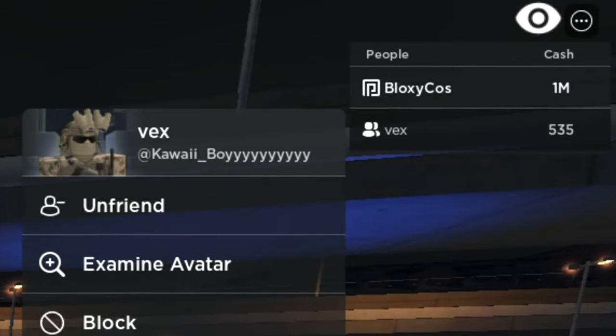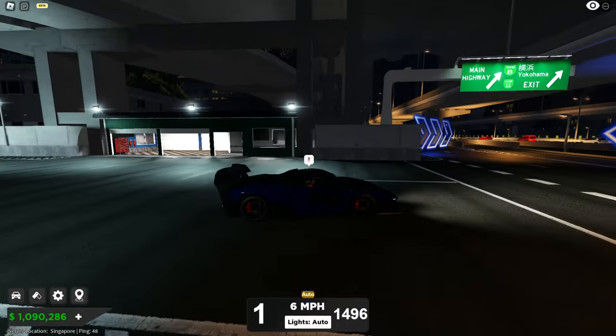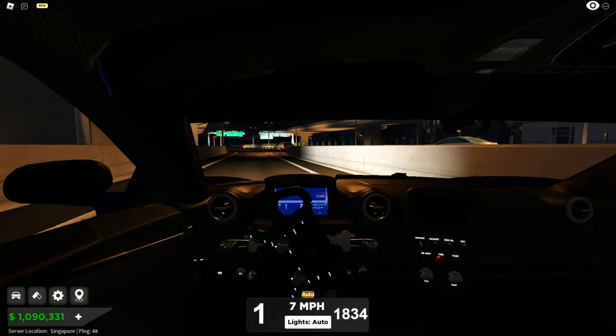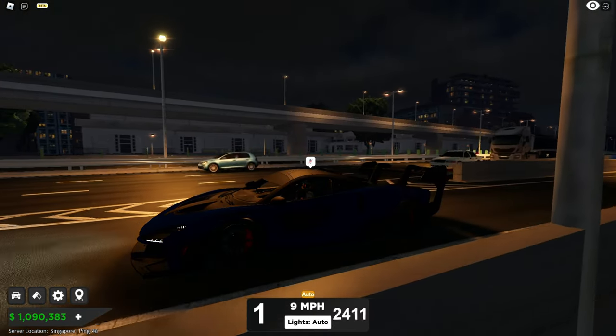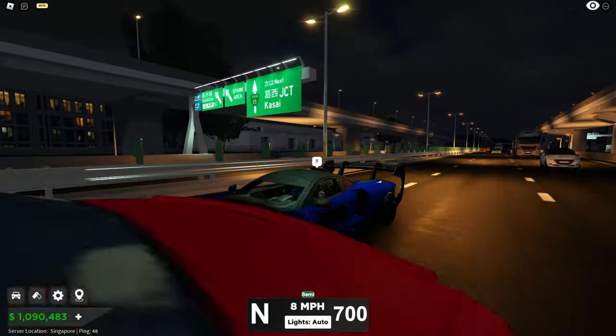Shout out to this guy Vex for letting me use his Senna GTR so I can review it. It's a limited car at 4.3 million and they will only make 500 of these, so it's a very rare car. I just don't have enough money so he's letting me show it — very kind. Let's rev it first.